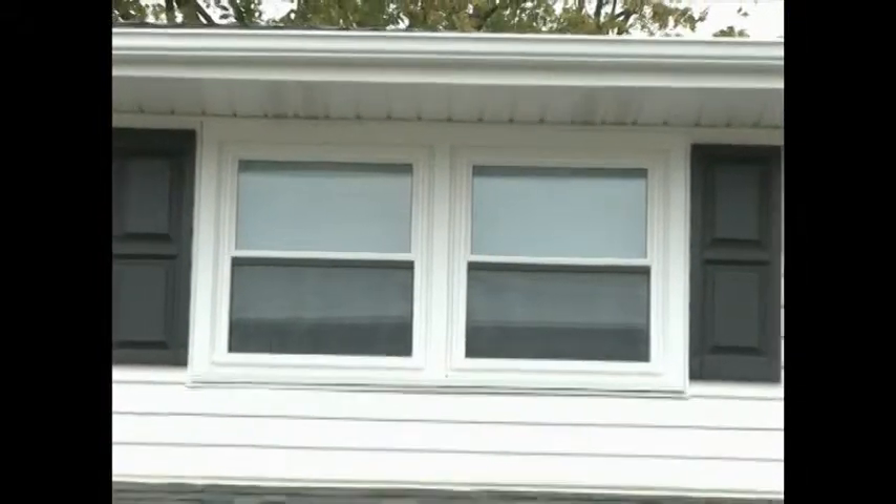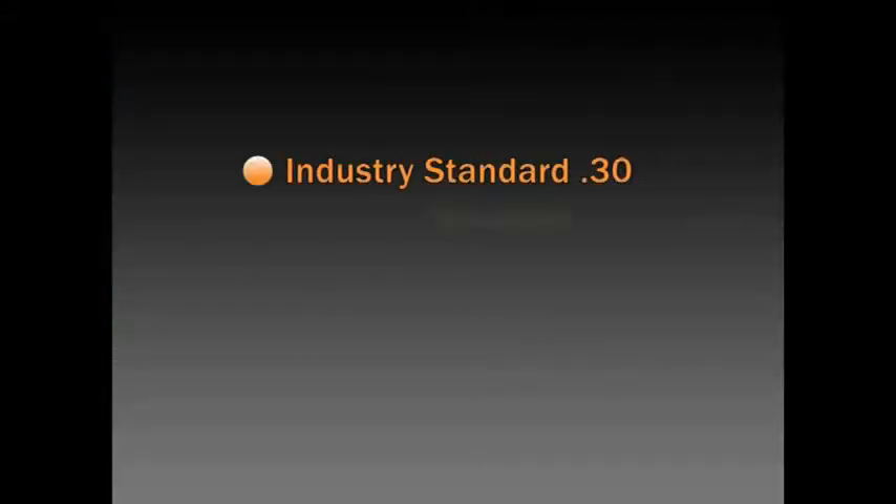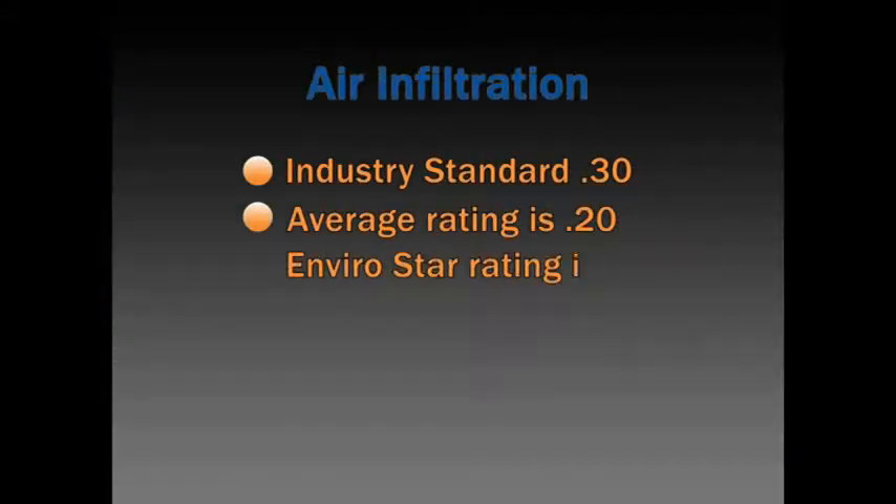To give you an idea of how we rate, take a look at this example. The industry standard rating for air infiltration is .30 cubic feet per minute. The average window rating is .20, which is pretty good.